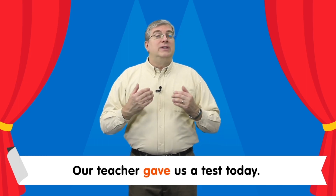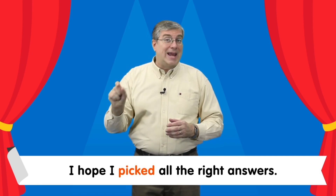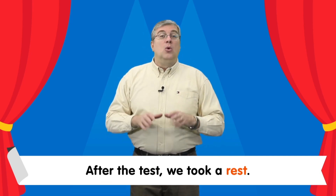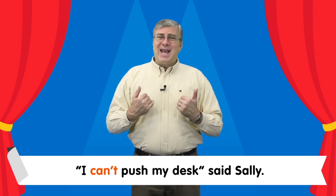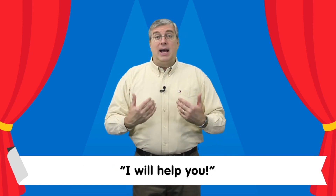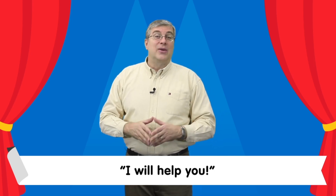Now it's time for the sight word story. Our teacher gave us a test today. I hope I picked all the right answers. After the test, we took a rest. We pushed our desks against the walls. I can't push my desk, said Sally. Don't worry, I said, I will help you. That's our lesson for today. Thanks for studying with me. We'll see you next time, bye bye.